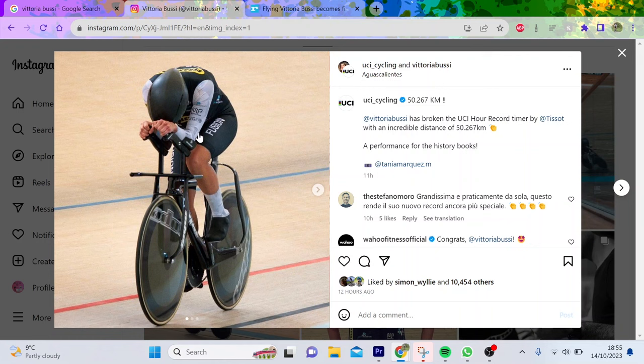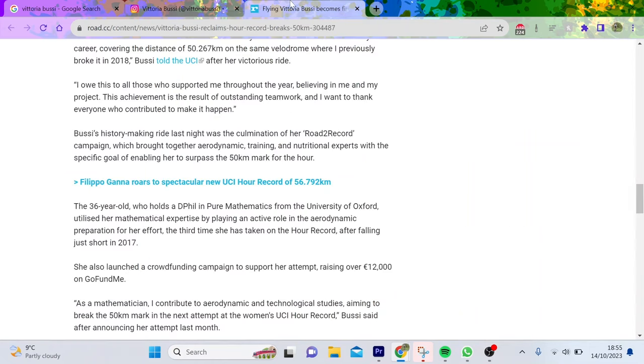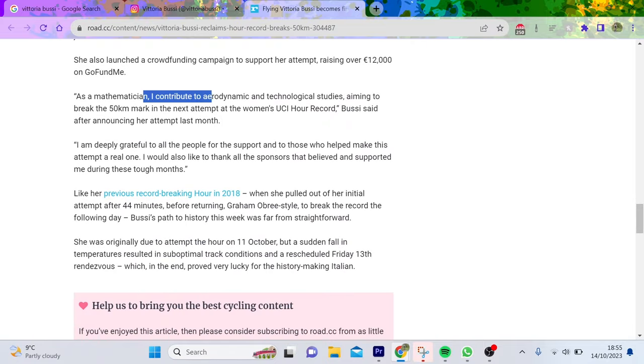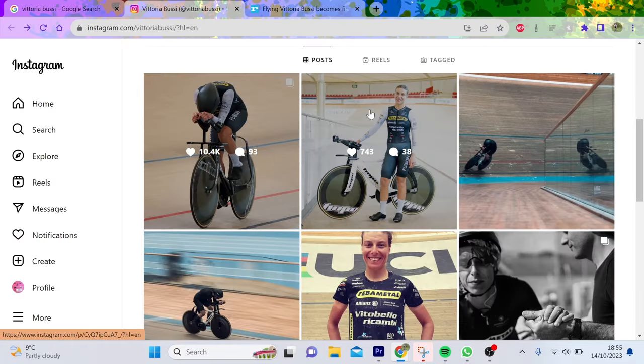What it goes to show is that van Dyke must have more power, considering she's a full-time bike rider. But Vittoria Bussi is clearly doing other things with aerodynamics. She was at Aguascalientes — if you can do the power, altitude at Aguascalientes helps big time. This article mentions she helped over 12k; she's a mathematician so she's doing some calculations, but that's fairly expected.